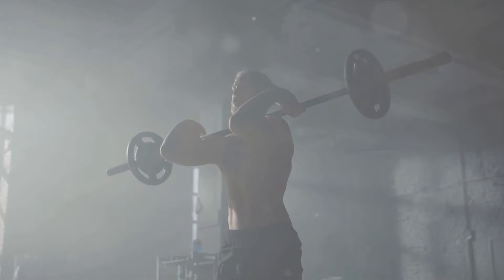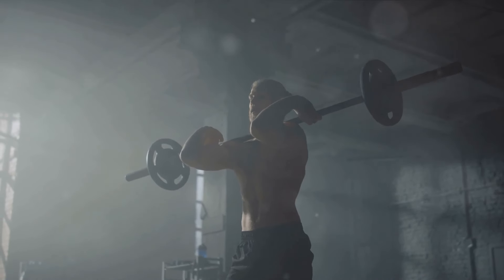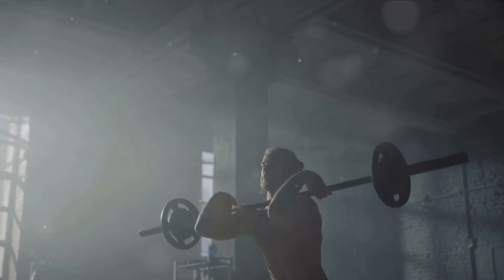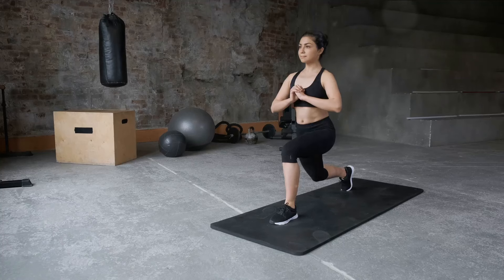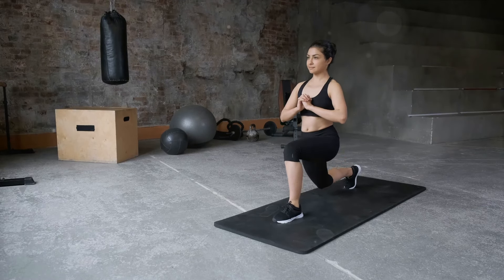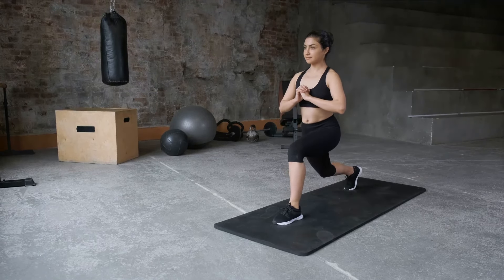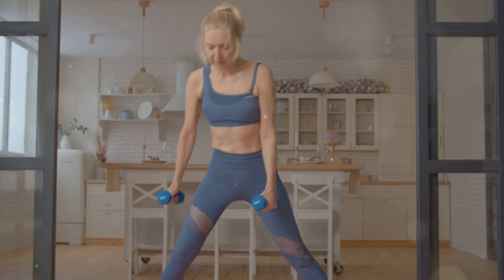But squats aren't just about building muscle and strength — they have numerous health and fitness benefits as well. Indeed, squats are a multifaceted exercise that go beyond the realm of aesthetics and muscle building. One of the key benefits of squats is their ability to improve balance, mobility, and flexibility. Squats are a functional exercise, which means they help you perform better in daily life tasks.